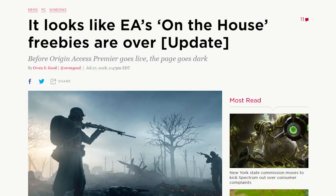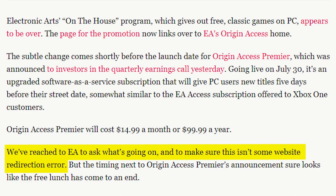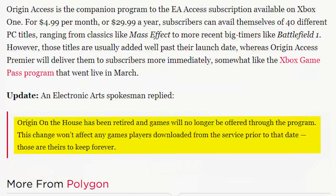Unfortunately, with the launch of Origin Access Premiere, EA has decided to end what was one of few bright spots of having an Origin account. EA didn't even make any kind of announcement. People had to find out for themselves when they discovered that the On the House promotional webpage now links to the Origin Access homepage. Some hoped that this was an error on EA's part, but when various news outlets reached out to the publisher, a representative responded to all of them.